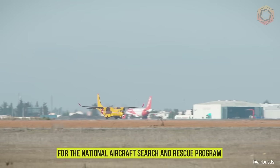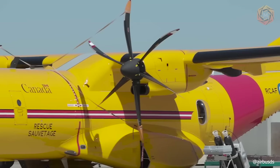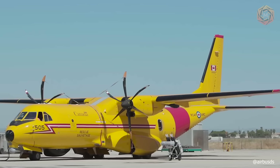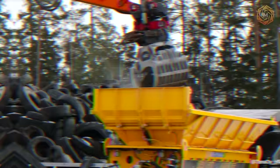The C295, built by Airbus and selected for the National Aircraft Search and Rescue Program, is ideally suited for those missions. This video is an exclusive inside and outside tour of the latest generation of this versatile aircraft that Canada recently welcomed to its fleet.